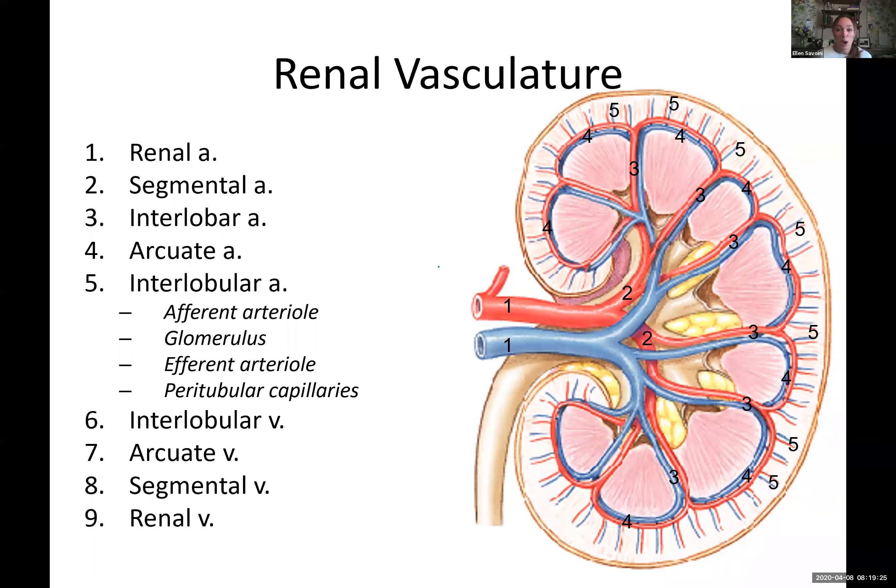Now we know those basic parts. Here are the vessels. One through five are all arteries — lowercase 'a' — and it's the same as six through nine, just in reverse order. So if you learn the arteries in their order, you know the veins — they just go in reverse. In actual real life there are a lot more variations in kidney vasculature than almost anywhere else in the body, so this is a general rule of thumb.